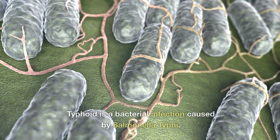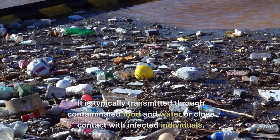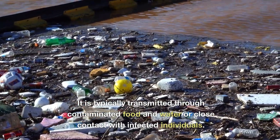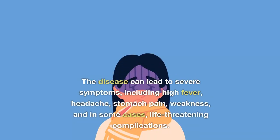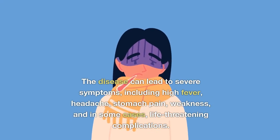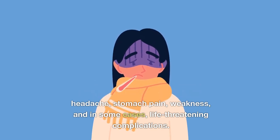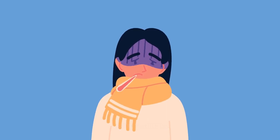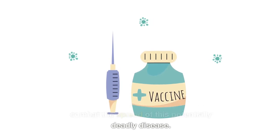What is typhoid? Typhoid is a bacterial infection caused by Salmonella typhi. It is typically transmitted through contaminated food and water or close contact with infected individuals. The disease can lead to severe symptoms, including high fever, headache, stomach pain, weakness, and in some cases, life-threatening complications. Preventive measures, such as the typhoid vaccine, are essential to combat the spread of this potentially deadly disease.